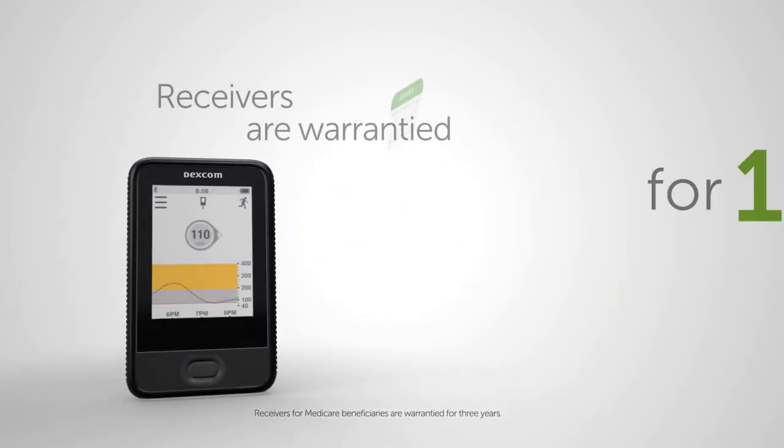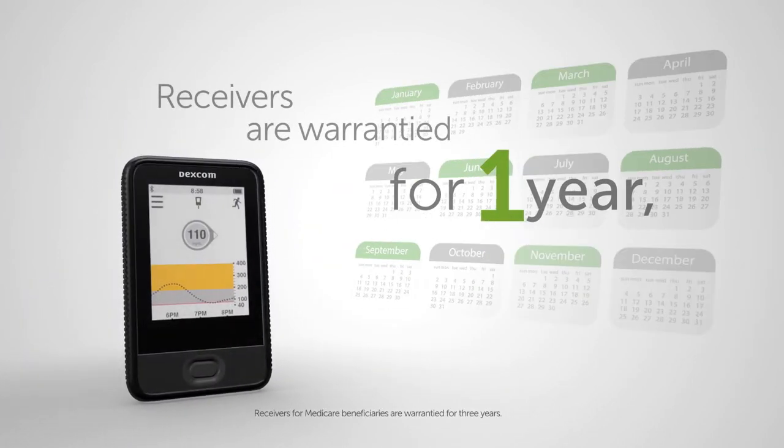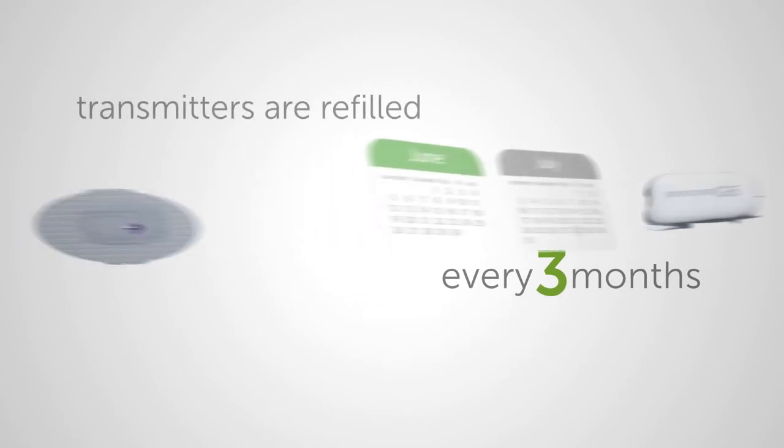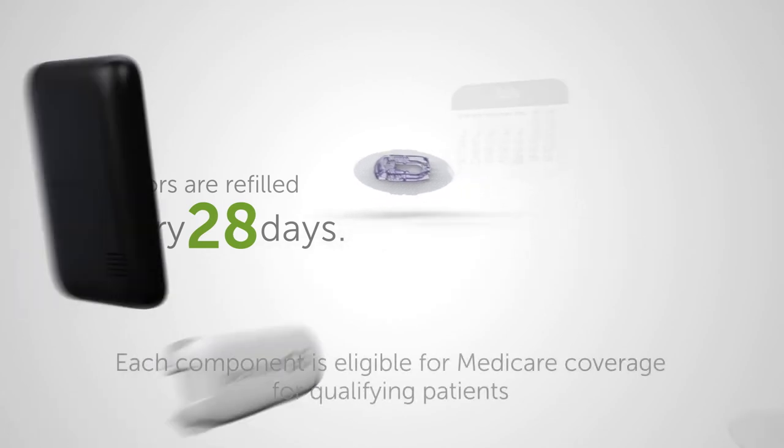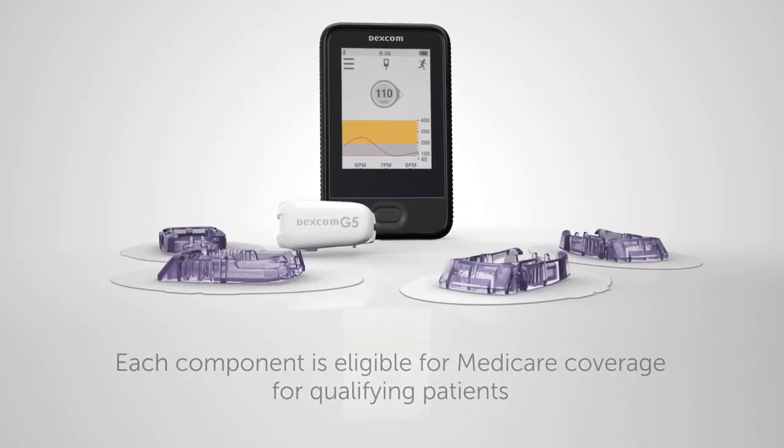Receivers are warrantied for one year, transmitters are refilled every three months, and sensors are refilled every 28 days. Each component is eligible for Medicare coverage for qualifying patients.